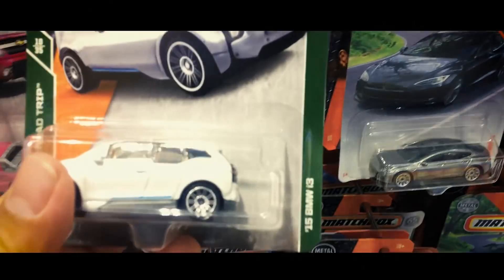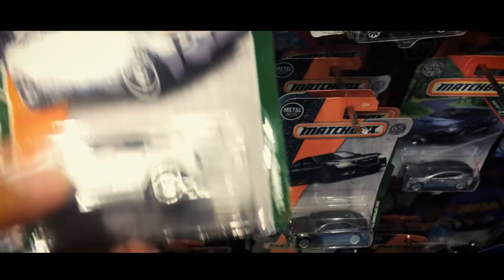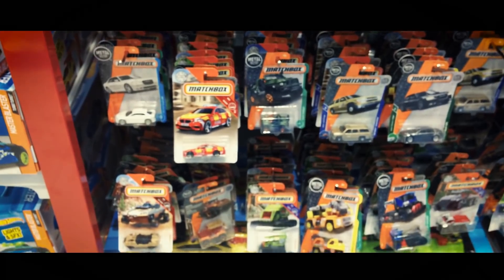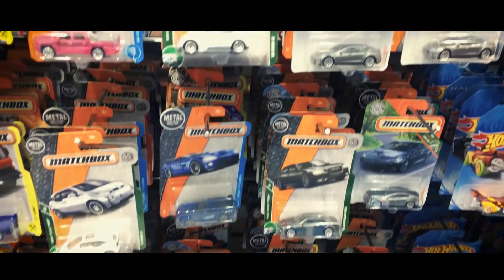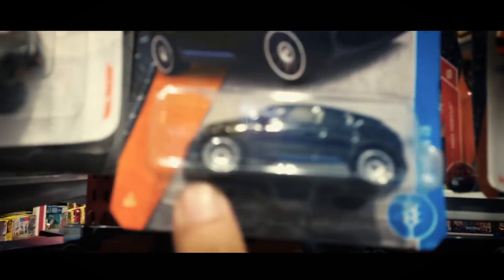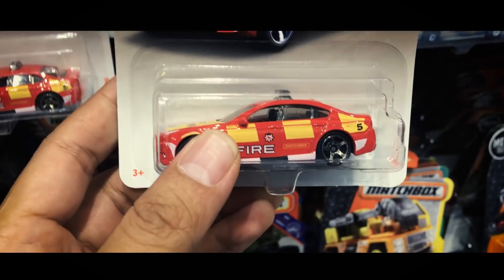Ini matchbox-nya. Ada BMW i3 ini ya — baru semua kayaknya. Lihat, ini matchbox-nya, banyak yang baru ya. i3 juga. Ini lagi hits juga nih. M5 ini Fire.